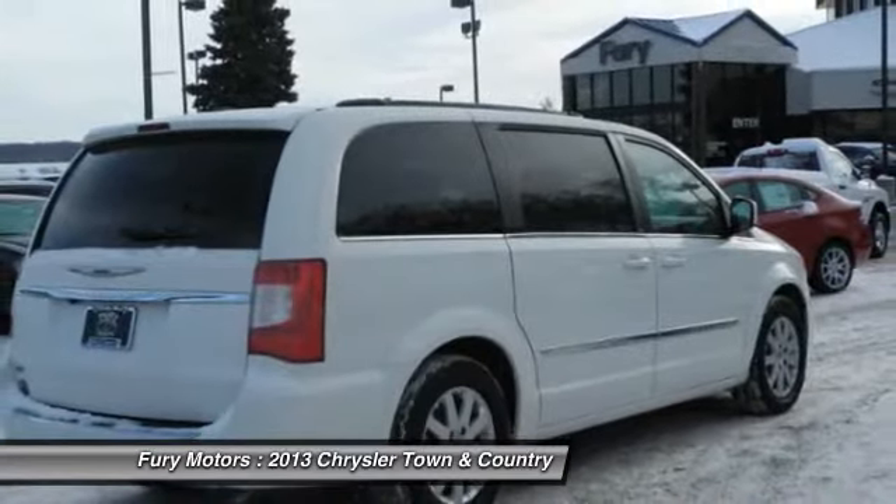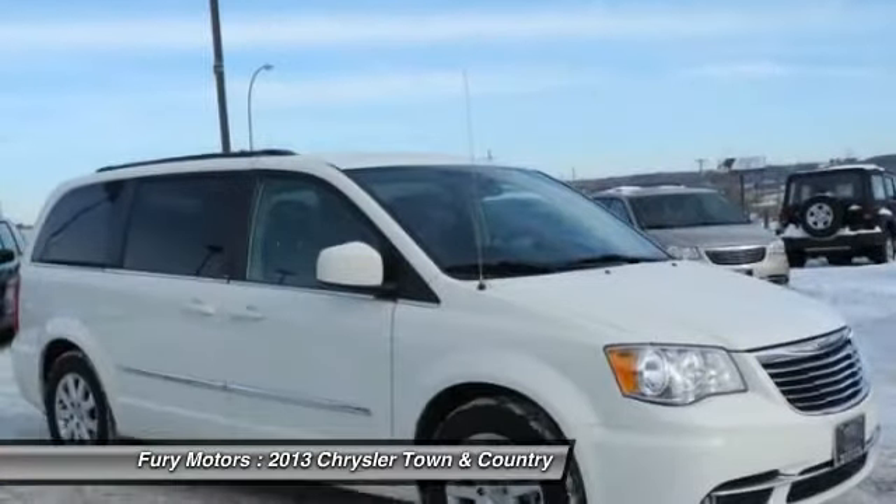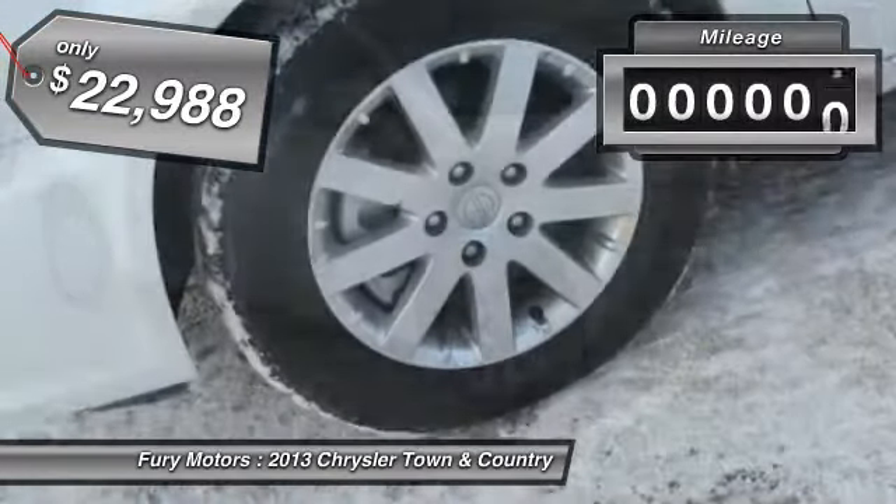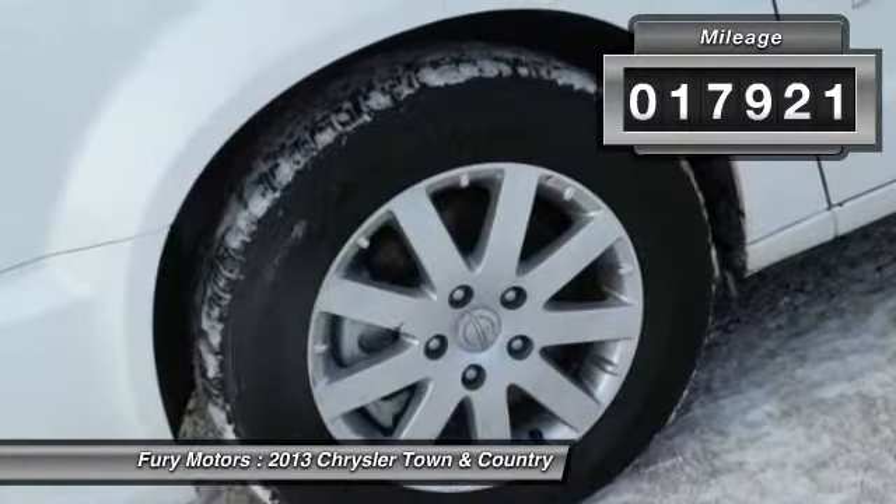Seat 7 comfortably and choose from stow-and-go seating or the innovative swivel-and-go seating, and is priced below $25,000. This vehicle has less than 20,000 miles.